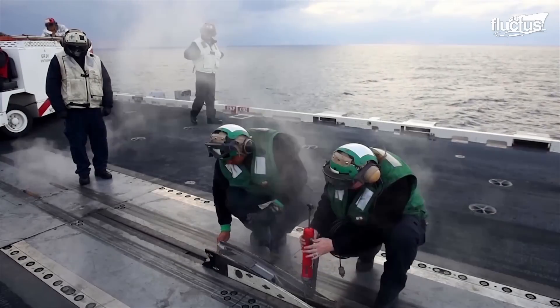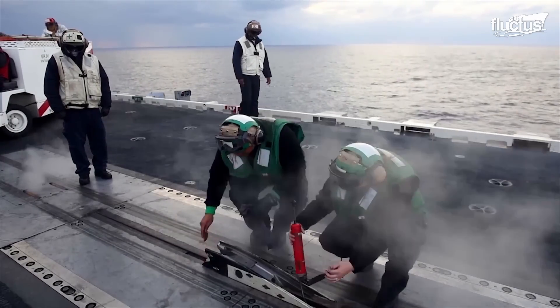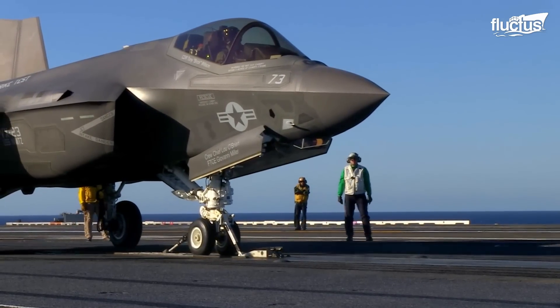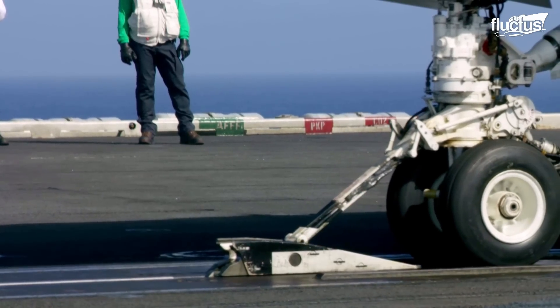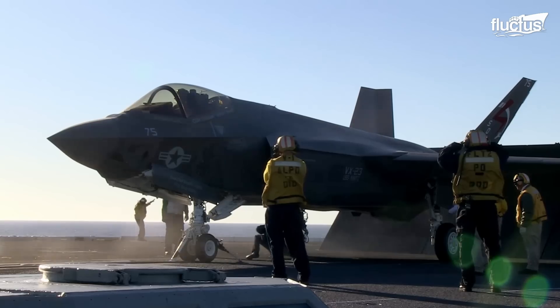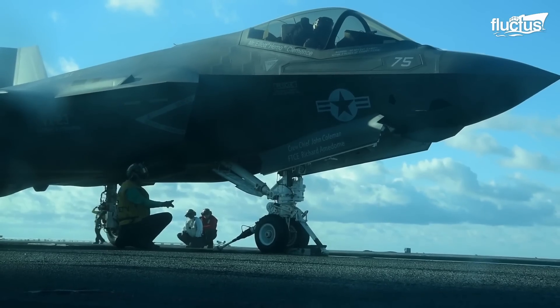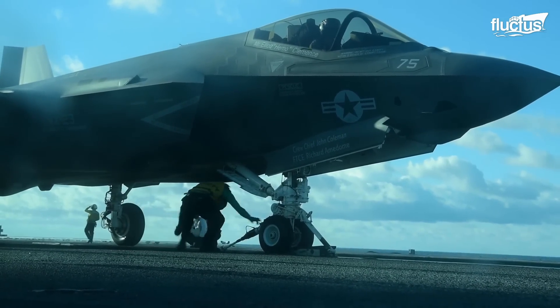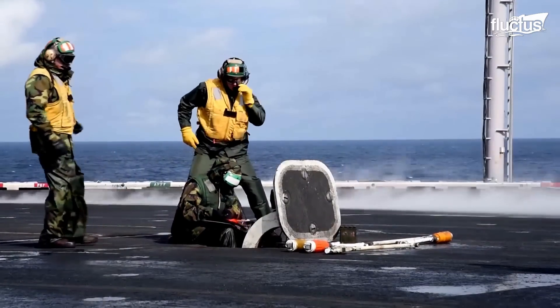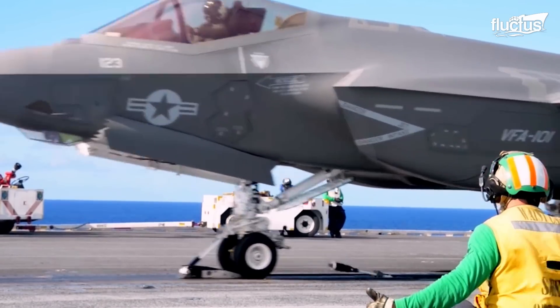For launches, the F-35C's launch bar is attached to the catapult's shuttle during carrier launch. After a deck crew inspection and the shooter's signal, the jet is propelled forward by either steam or electromagnetic catapult.